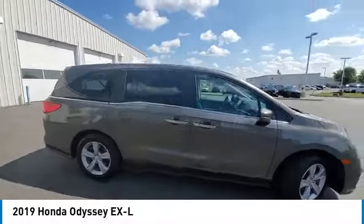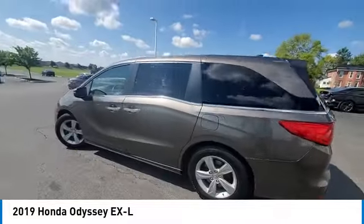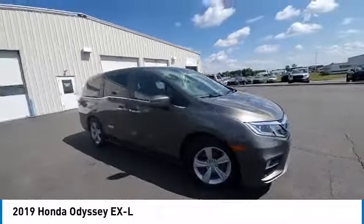Looking for the right vehicle? Check out the 2019 Odyssey. The Honda Odyssey is a showcase of distinguished style, captivating technology, and advanced safety features. A must for all families.